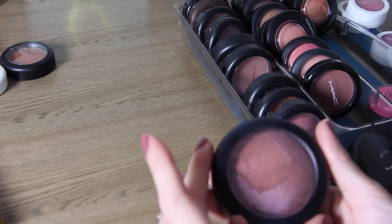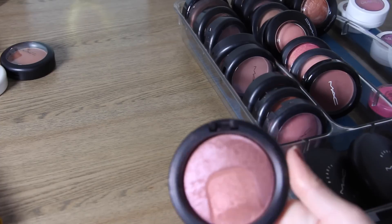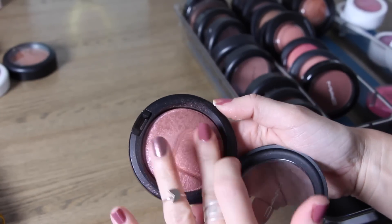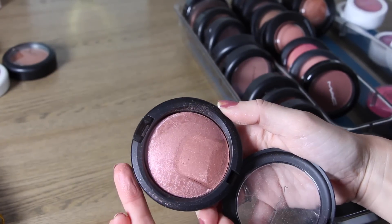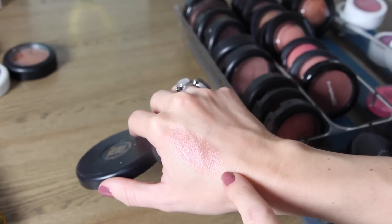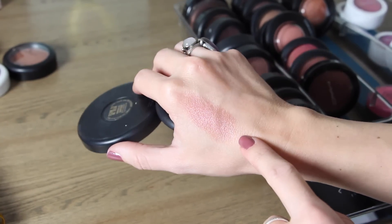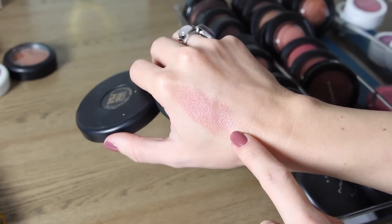The next is a limited edition called Seen to be Seen — this one is actually more of a blush. You have two different colors you can swirl together or use separately and it's a really beautiful kind of burgundy bronze. Oh my gosh, that's so pretty — it would make a beautiful eyeshadow as well. It's a really pretty burgundy with a little bit of an orangey gold duochrome.